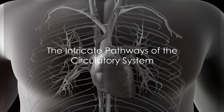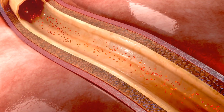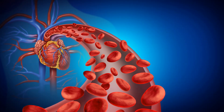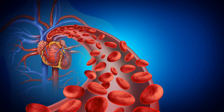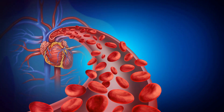Ever wondered how your life-giving blood navigates the complex network of highways within your body? Or pondered what happens when an unexpected roadblock like a clot forms? Well, prepare to embark on an intriguing journey, exploring the intricate pathways of the circulatory system and the significant impact of blood clots.